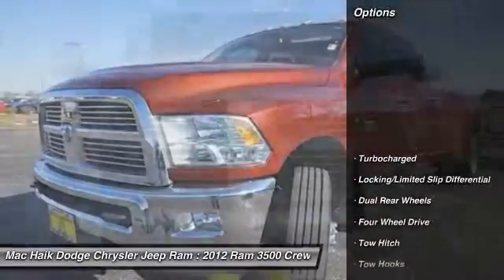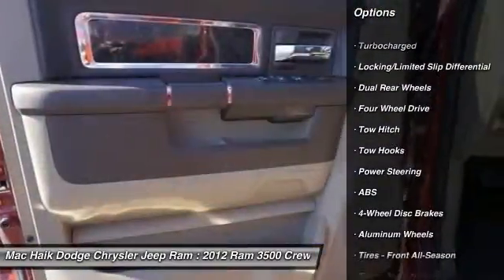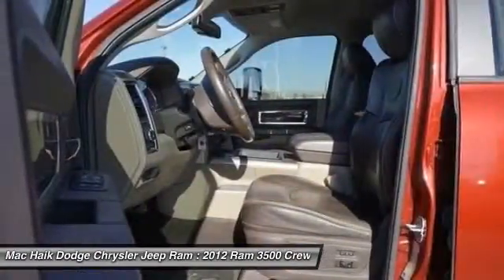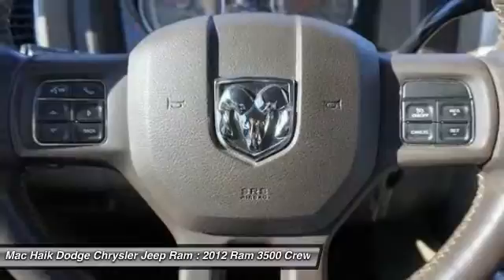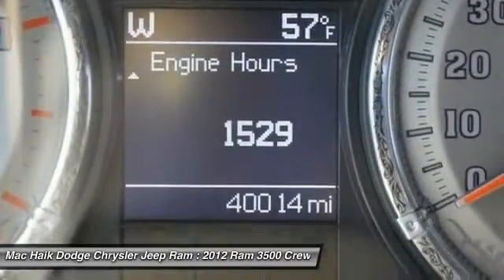Here are some of this vehicle's great options: remote engine start, keyless entry, steering wheel audio controls, navigation system, tow hitch, anti-lock braking system, power passenger seat, backup camera, leather wrapped steering wheel, and Bluetooth.